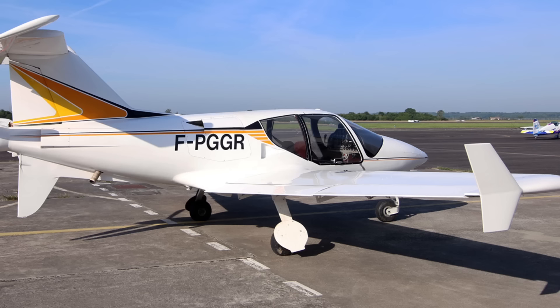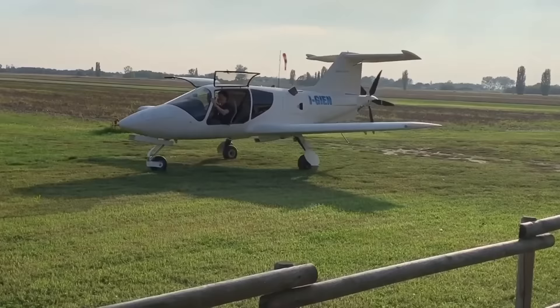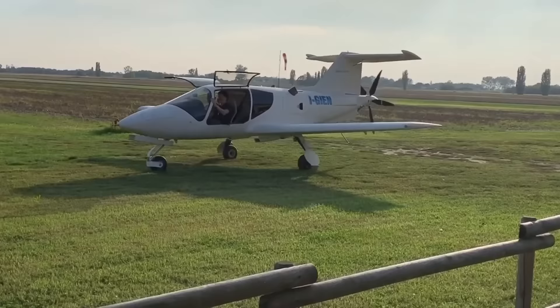Following this unfortunate event, most orders were cancelled. In spite of this setback, several dozen were eventually built and a small handful are still flying today, mostly in Europe.